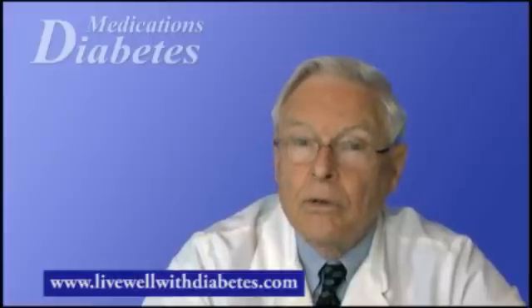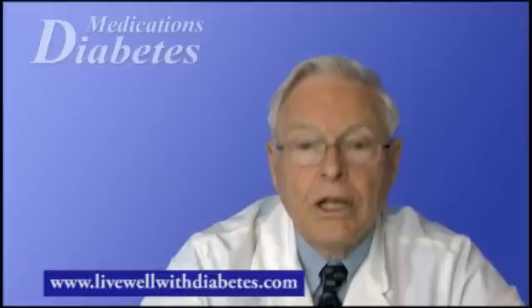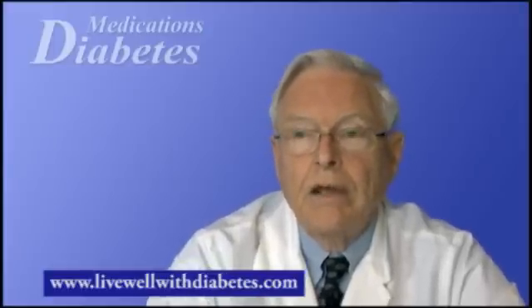These GLP-1 agonists have a dual mode of action. They are very effective agents and, importantly, they don't cause low blood sugar and they produce significant weight loss. Finally, we have insulin. Insulin is always taken by injection because it is destroyed by stomach acid if taken orally. Insulin controls the entry of glucose into most cells of the body.